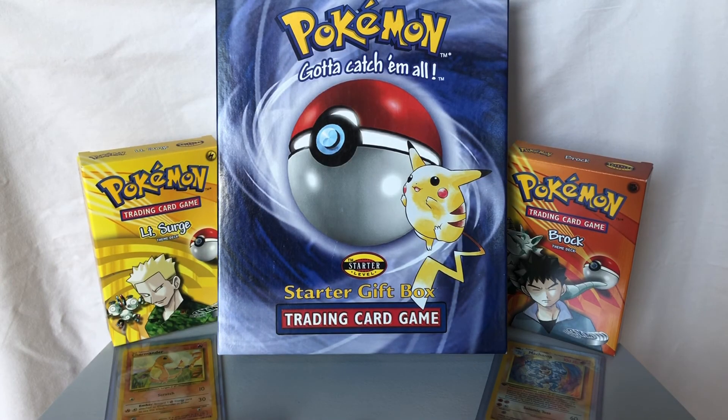Hey everyone, hope you're having an awesome day today and thanks for tuning in to another Vintage Poke Openings video, a YouTube channel that centers around opening sealed Pokemon products from the Wizards of the Coast trading card game era.